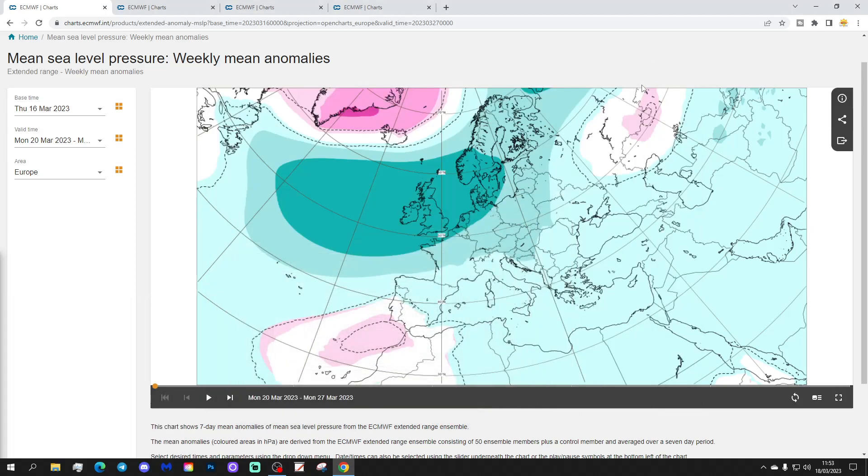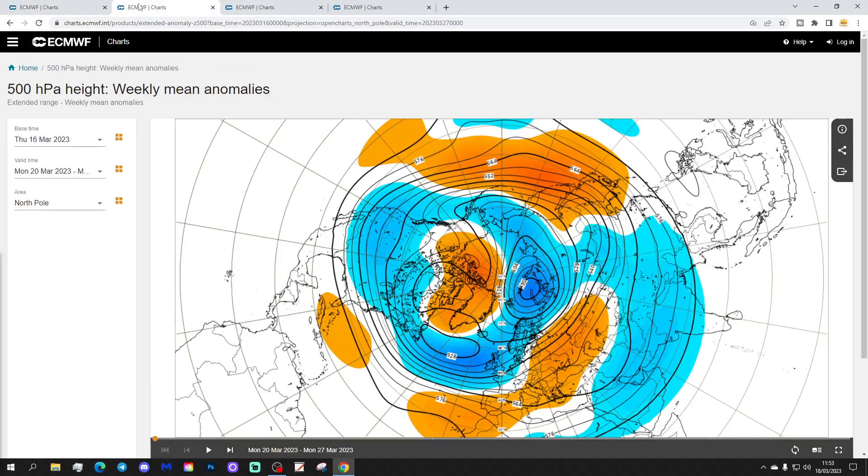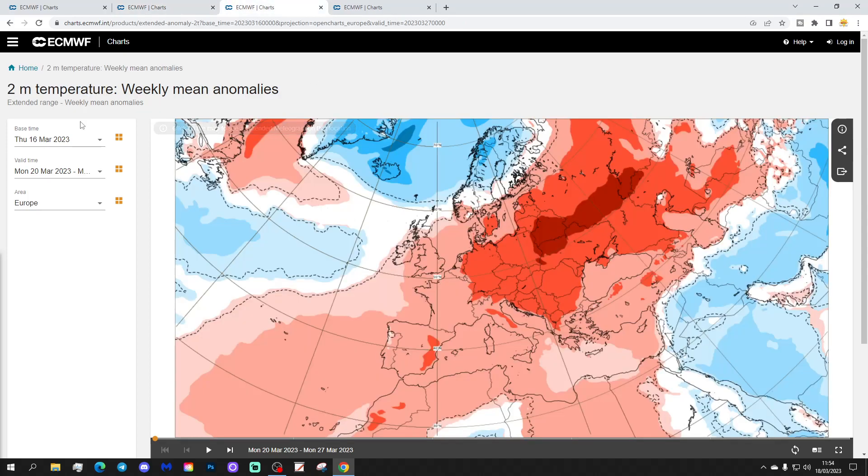Let's start off with week one — the mean sea-level pressure anomaly for the next week, 20th to 27th March, from the ECMWF. We start off with week one with plenty of low pressure coming in from off the Atlantic. Looks pretty unsettled. The 500 millibar height anomaly, shown from the North Pole view down, shows all of those areas are below average height, with low pressure heading in from off the Atlantic.